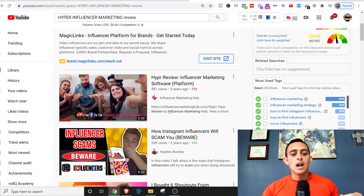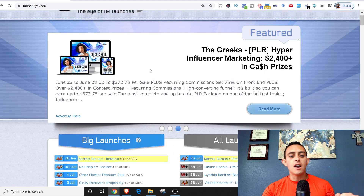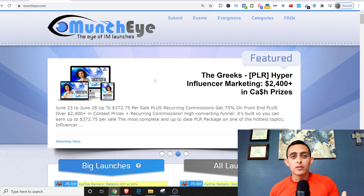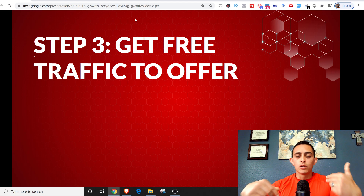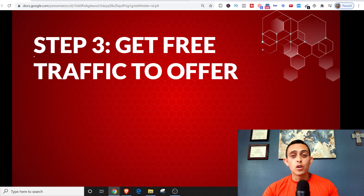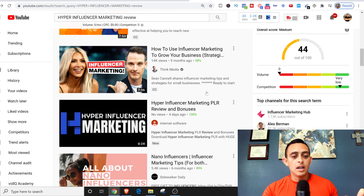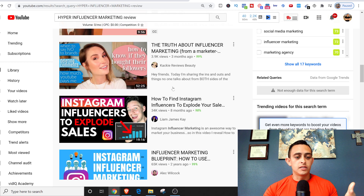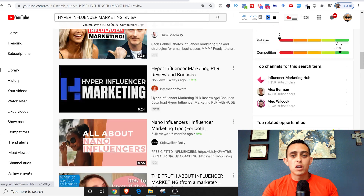The reason we go to MunchEye.com is because these products haven't been launched yet. Influencers with hundreds of thousands of people on their email list are sending traffic to this product. When people see the product, they want to see reviews before buying — so they go to YouTube and type in 'hyper-influencer marketing review.' There's already one video here: 'Hyper-influencer marketing PLR review' — someone is already starting this method. This is probably an open market right now.